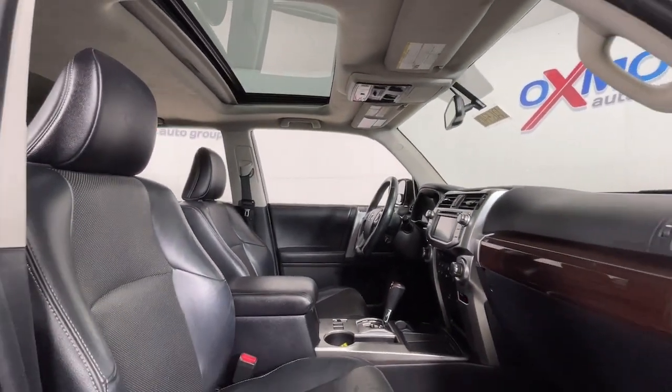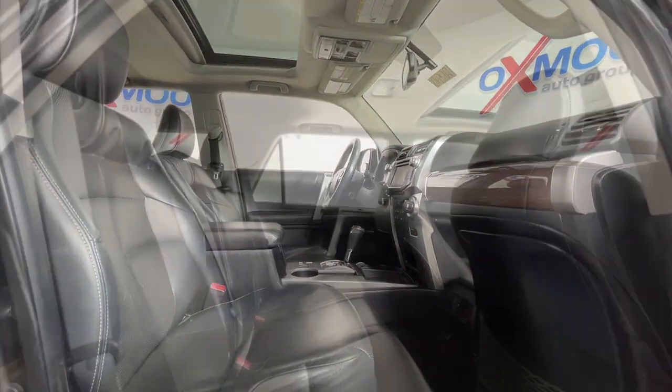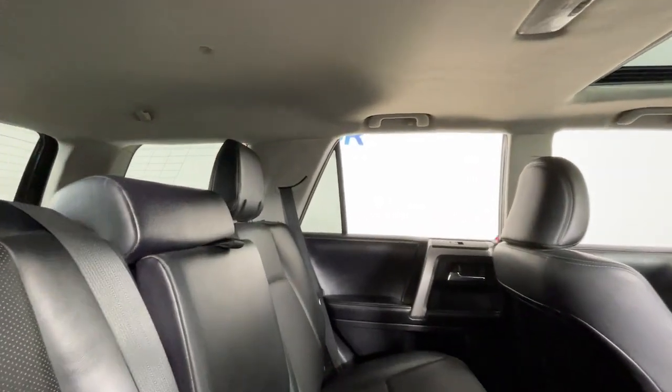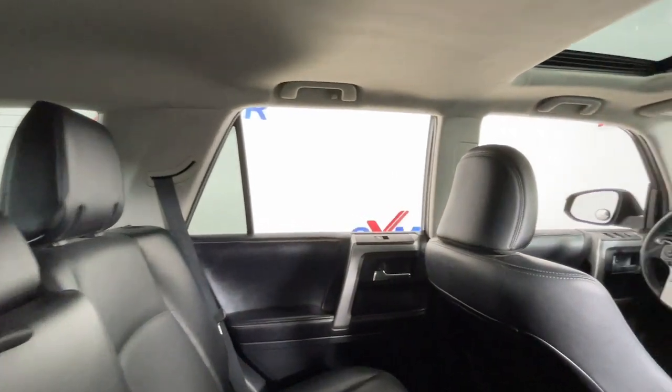The rugged trail machine meets reliable family hauler in this capable 4Runner. See for yourself when you take it out for a test drive. Our professional staff looks forward to giving you excellent service.